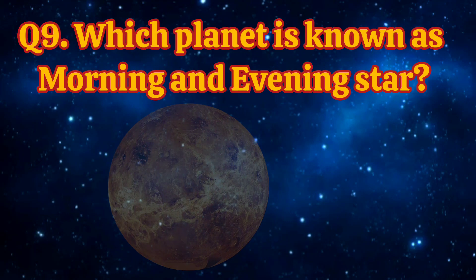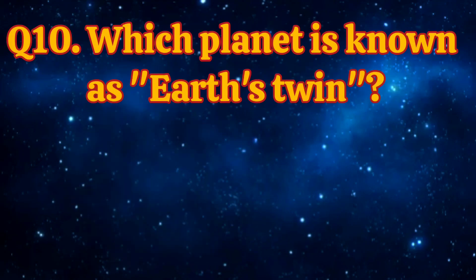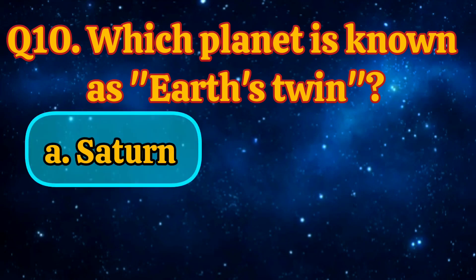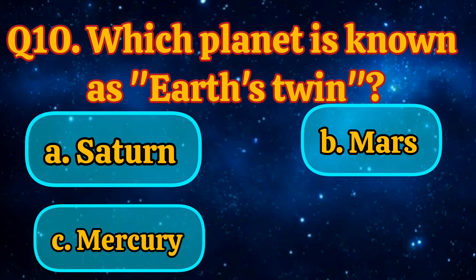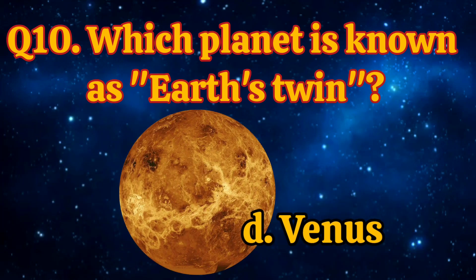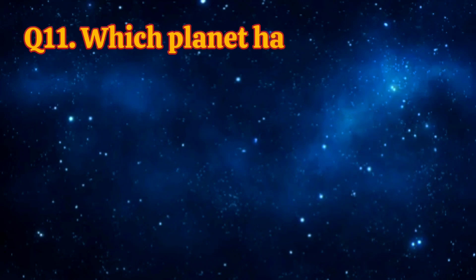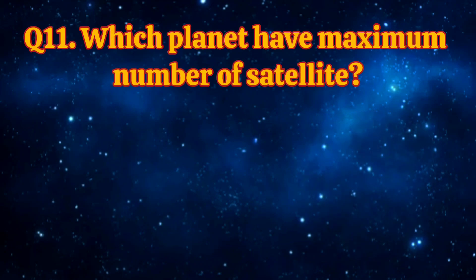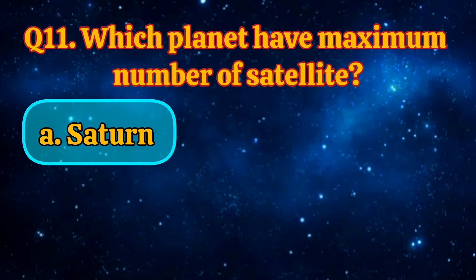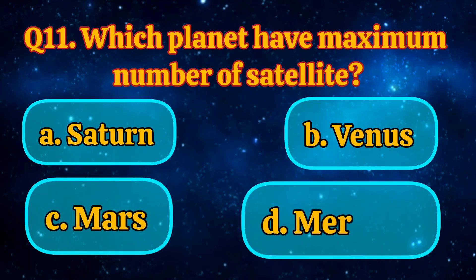Which planet is known as the morning and evening star? Mars, Earth, Venus, Jupiter. Answer is Venus. Which planet is known as Earth's twin? Saturn, Mars, Mercury, Venus. Answer is Venus.